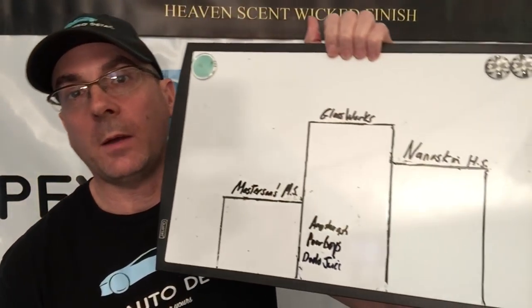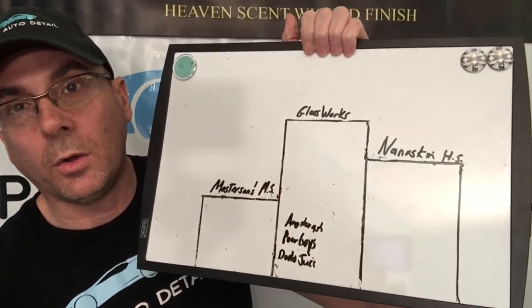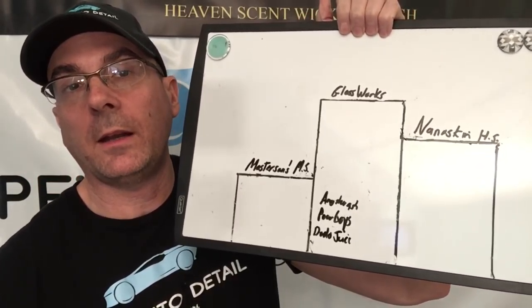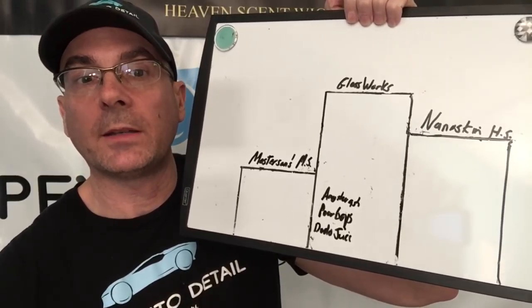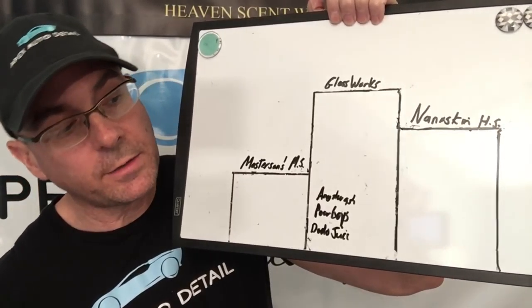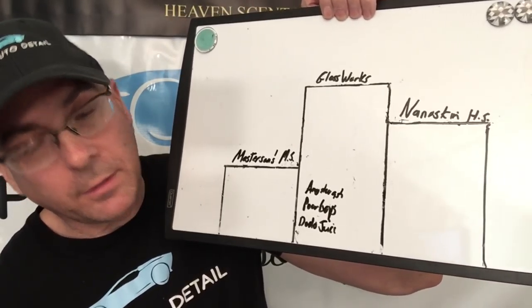As for our podium, that will not change whatsoever unfortunately. Gloss Works holds the top spot again. That's another reason there are a couple of days between videos — I take the products out into the shop, do real-world work, and form my opinions based on how they perform. Masterson's Mystic Snow Foam takes bronze, with honorable mentions to Angel Wax Angel Wash, Poor Boys World, and Dodo Juice. Any questions at all, don't hesitate — Brian from Apex Detail, catch you in the next video.